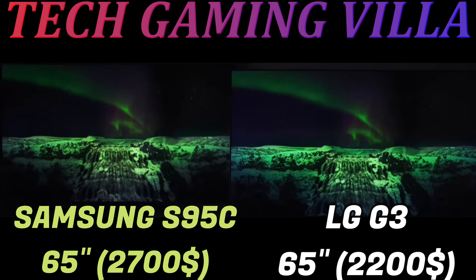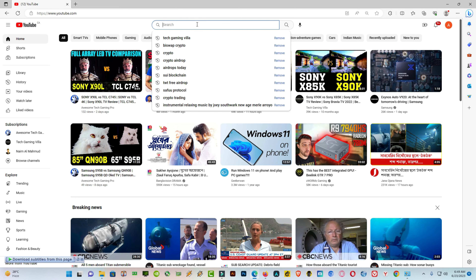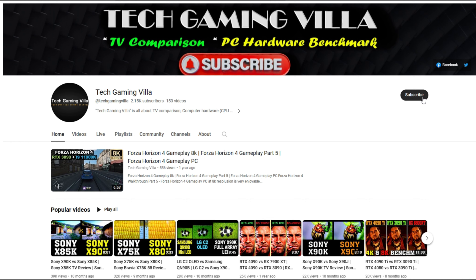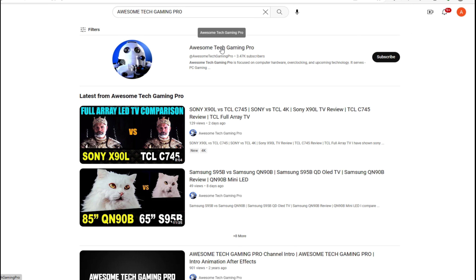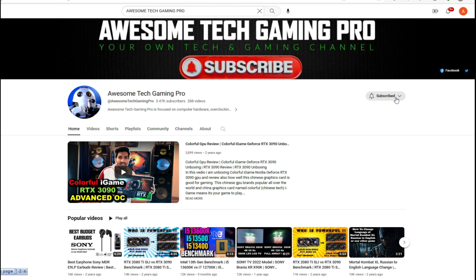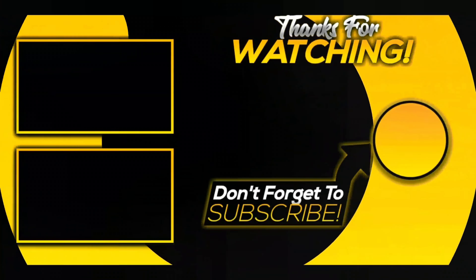So, between these two TVs, which one do you like most? Please write in the comments below. If you liked this video, please subscribe and press the bell icon for future notifications. I also have another channel named Awesome Tech Giving Pro where I upload similar tech videos — please visit and subscribe. Have a good day, thanks for watching, bye!